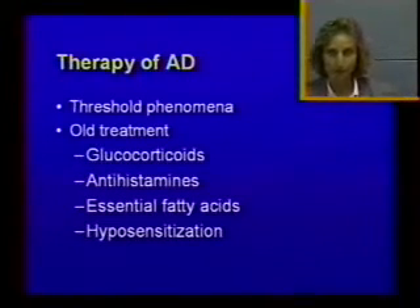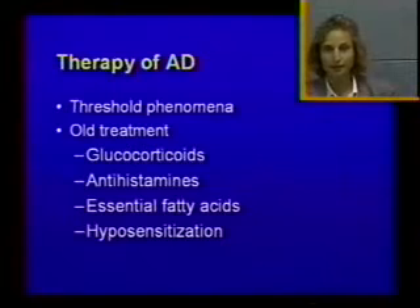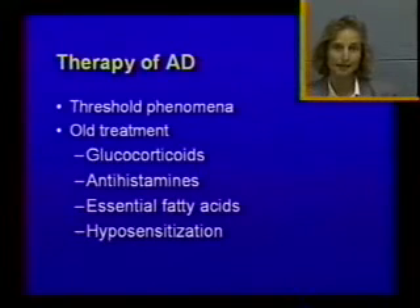What about therapy? One important thing to remember in dermatology is the threshold phenomenon, which means you usually have several diseases going on in the same animal. It is not unusual to have multiple allergies in the same animal, because allergies are a genetic predisposition. An animal with atopic dermatitis has a higher risk of developing flea allergy, food allergy, and other allergies. On top of that, they get secondary skin infections, and so everything adds up — bacteria and yeast will make that animal more itchy and add on the underlying allergy.